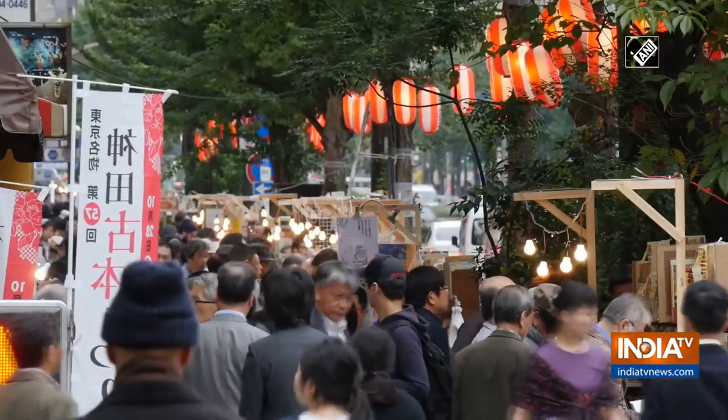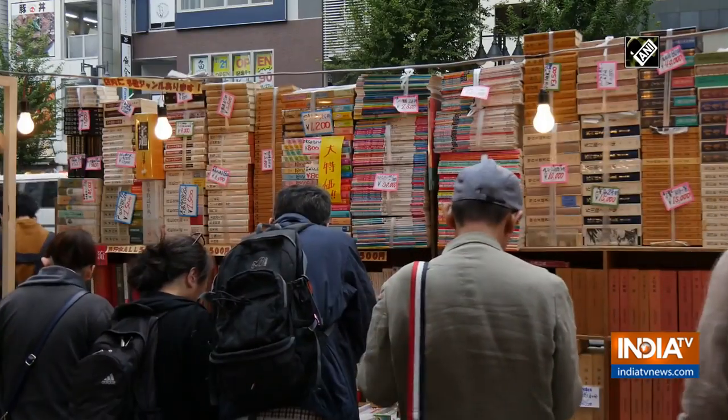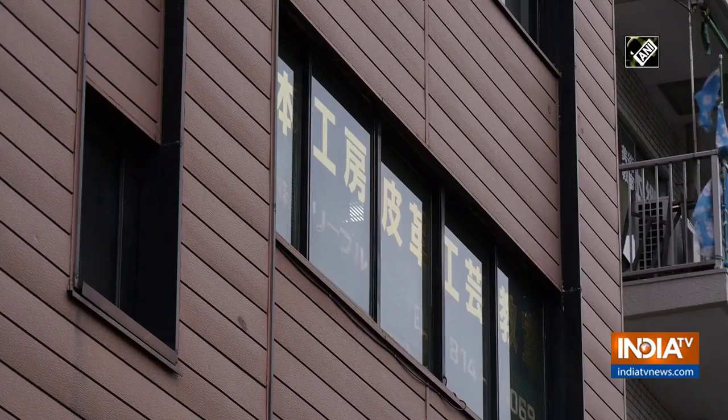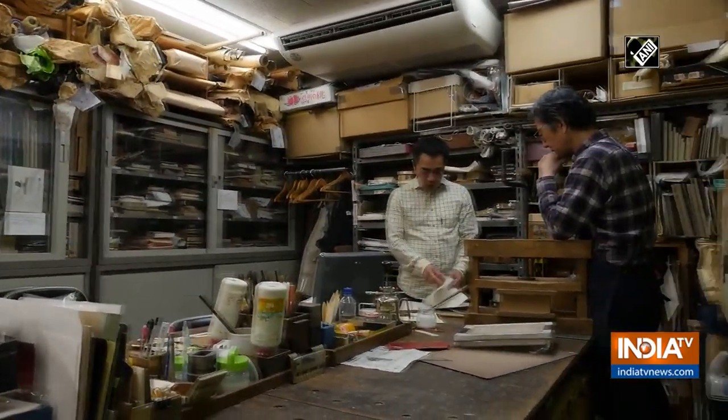This shop is close to a famous second-hand book market in Tokyo. Many people who buy old books here want to give their books a second life by bringing them to Okano's shop. Some customers even come to learn the craft of fixing old books.